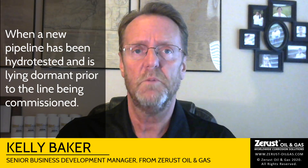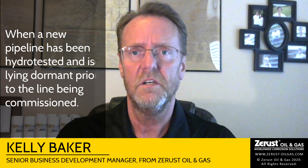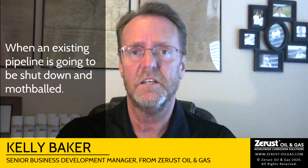In this segment I'm going to talk to you about the ZRust approach to preservation of pipelines in two scenarios. One, when a new pipeline has been hydro tested and is lying dormant prior to the line being commissioned, and two, when an existing pipeline is going to be shut down and mothballed.